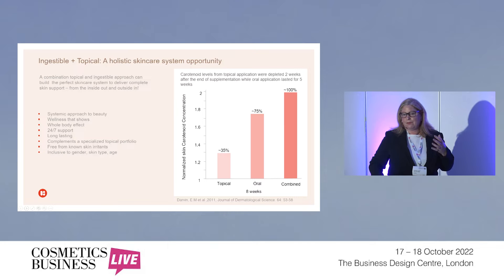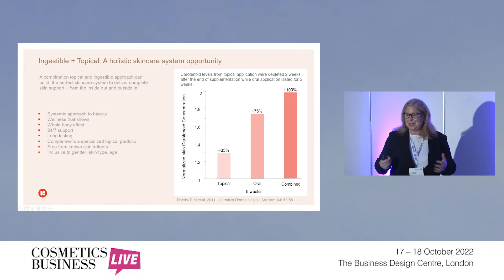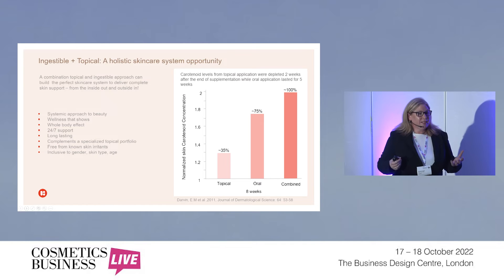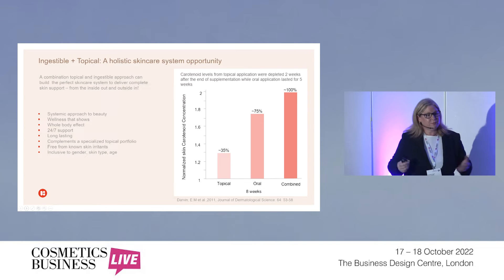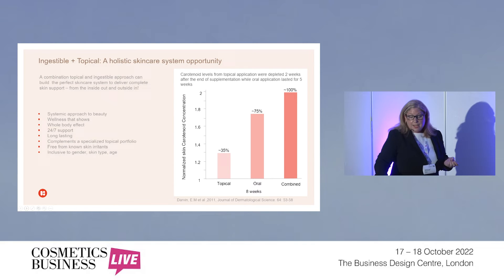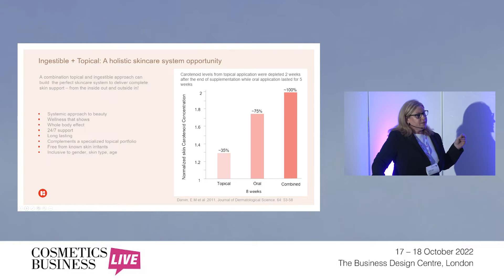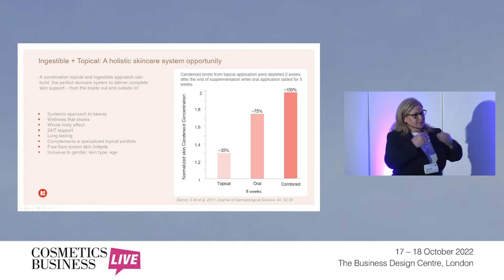You actually have a full body effect. Think about when you're putting sunscreen on and trying to reach the back of your back — you don't have that problem when you're having beauty from within products. It's also a more holistic approach to beauty and skincare. There's a study focused on carotenoid levels from topical application versus oral ingested use, and what we saw is that depletion from topical was much faster than from ingested. So the whole approach of thinking inside-outside synergistically is very compelling.